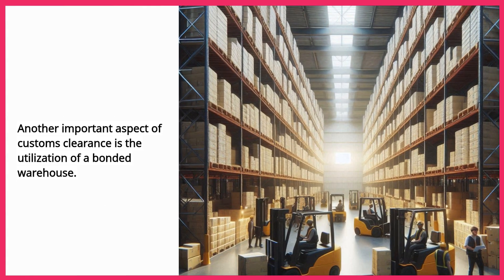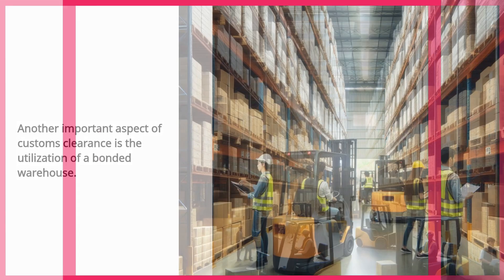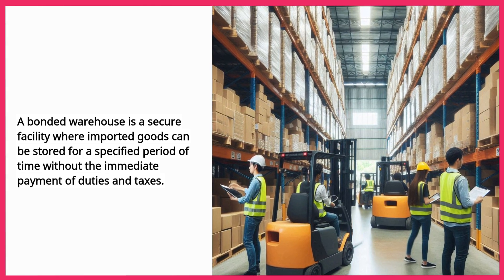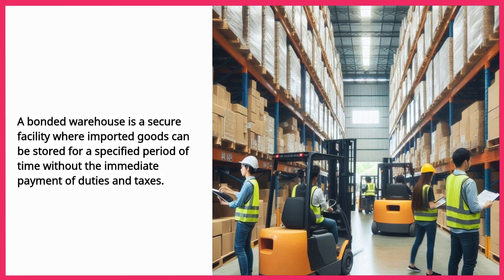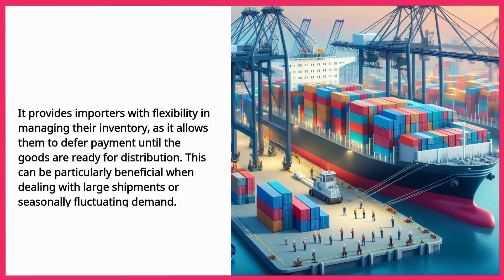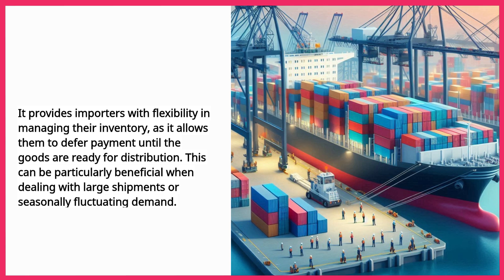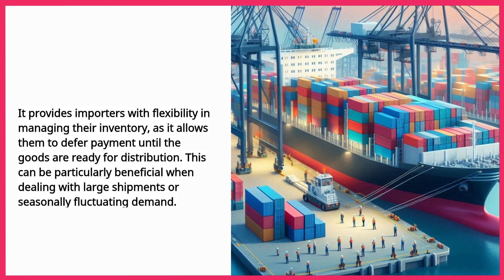Another important aspect of customs clearance is the utilization of a bonded warehouse. A bonded warehouse is a secure facility where imported goods can be stored for a specified period of time without the immediate payment of duties and taxes. It provides importers with flexibility in managing their inventory, as it allows them to defer payment until the goods are ready for distribution. This can be particularly beneficial when dealing with large shipments or seasonally fluctuating demand.